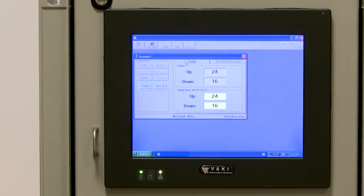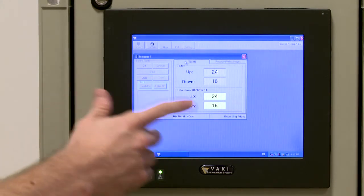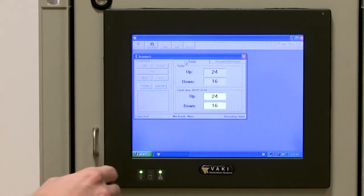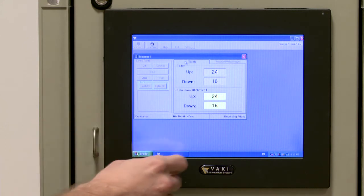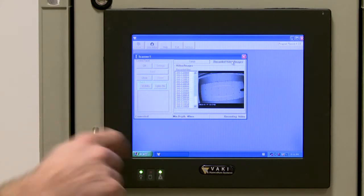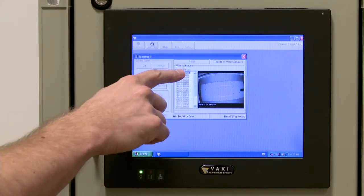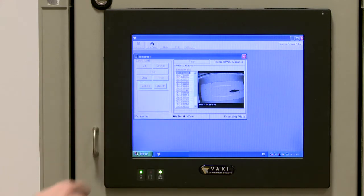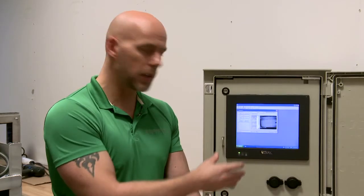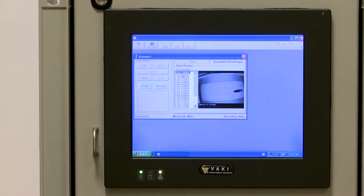The third part of the River Watcher — after the scanner and the camera — is the computer. Here we can see the count of the fish, what's going on in the river, fish coming up, fish going down, and the total count. We can also view images of the fish coming through. Looking at the recently recorded files, we get a picture of the lifelike fish we used and can compare it to other fish. Each individual fish is filed, measured, and counted.